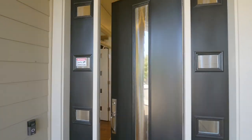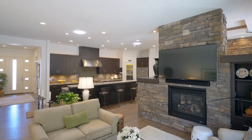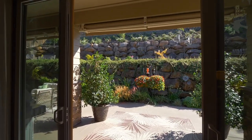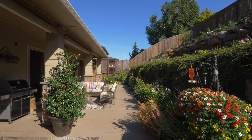Discover an inviting interior with cultured stones surrounding the see-through fireplace, high ceilings, and abundant natural light. French sliding doors open to the private terrace backyard with multiple spaces for entertaining or just relaxing.